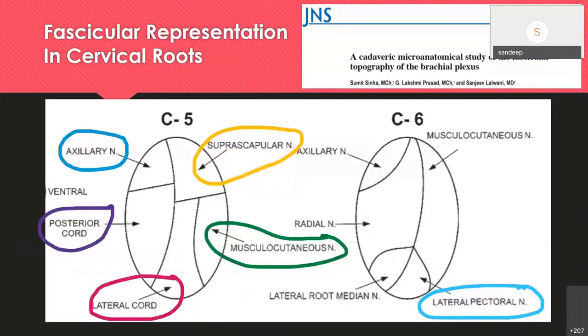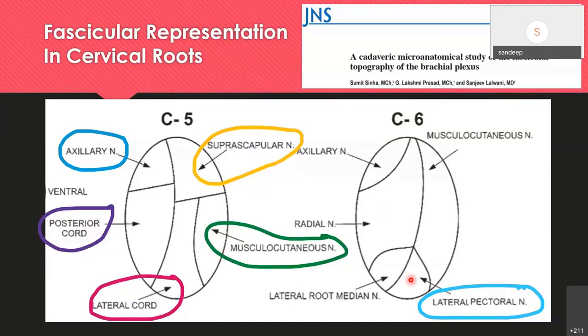If you take a cross-section, researchers from Ames took a cross-section at C5 and C6 and found fascicles of the axillary nerve, posterior cord, lateral cord, musculocutaneous nerve, and suprascapular nerve. C6 contains everything including the lateral pectoral nerve. This means injecting local anesthetic at these two points really helps in achieving good shoulder analgesia.